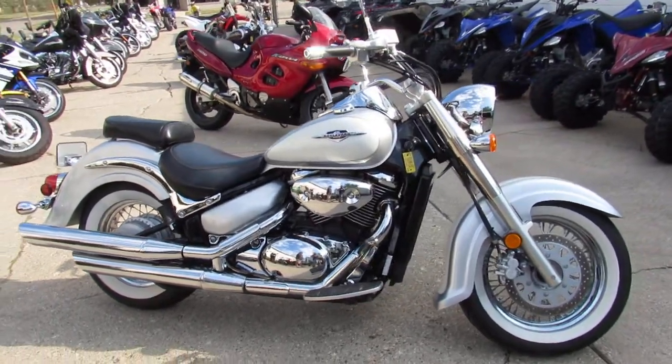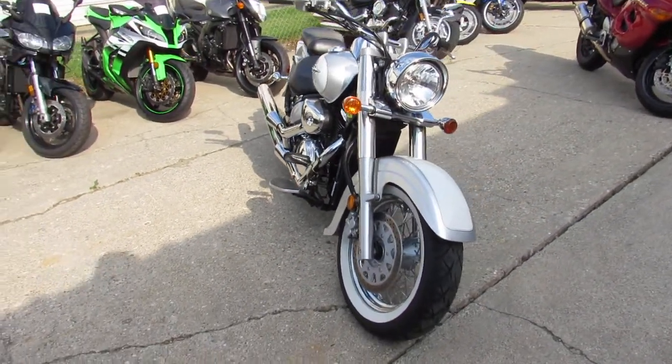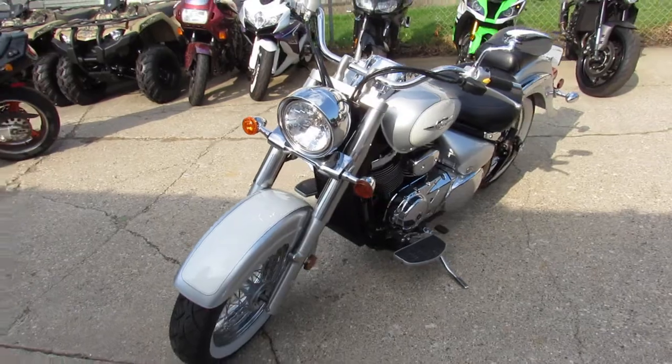We got financing programs. We can get you a payment on this thing for right around $100 a month. We got a layaway program and we have financing. We have a delivery service, so we can deliver this from our store to your door.